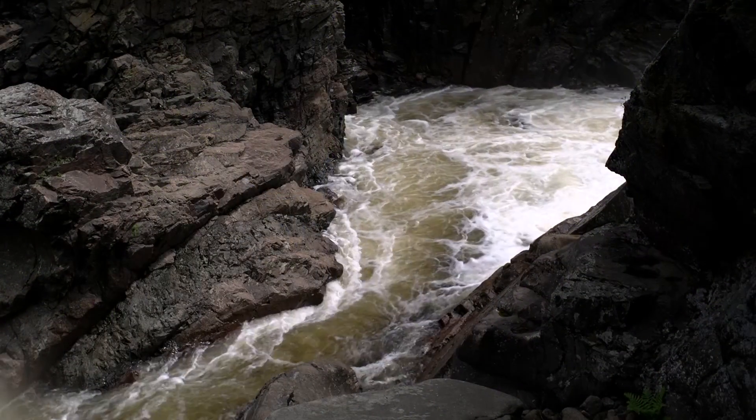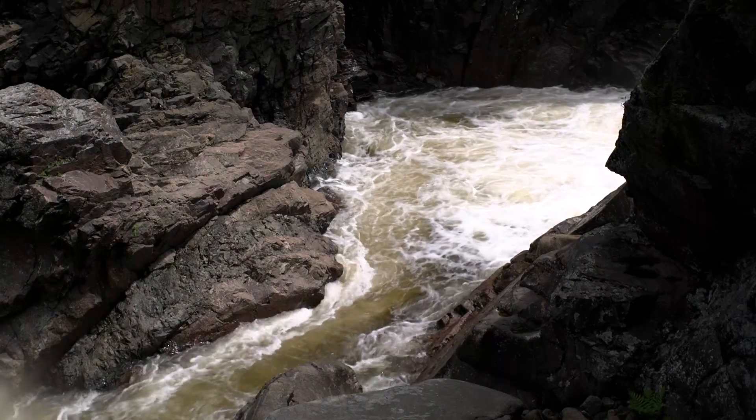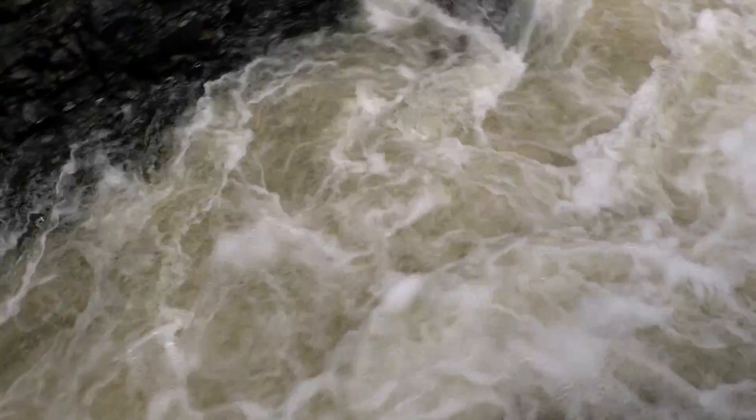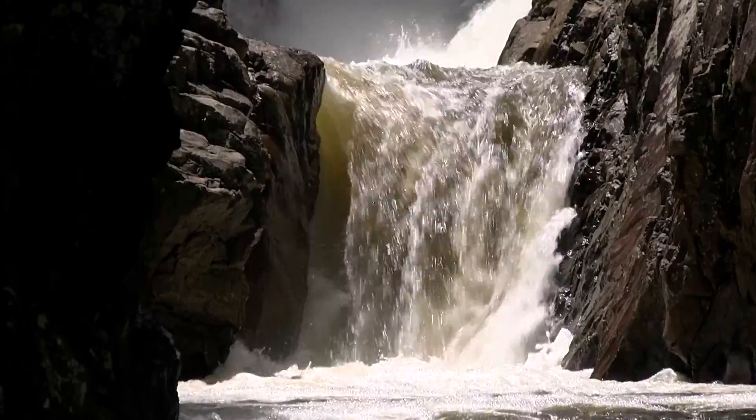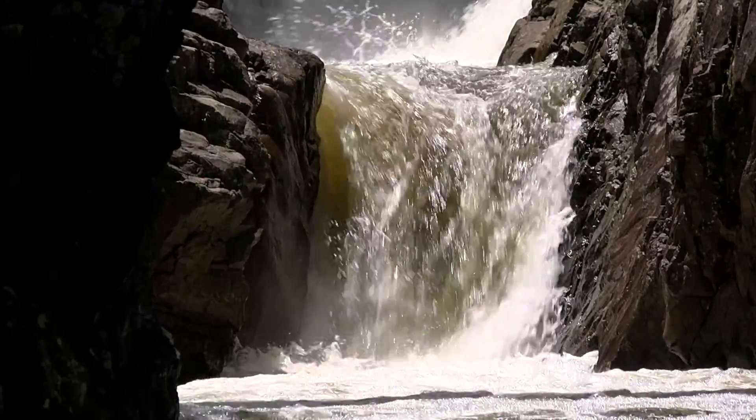My wife and I are visiting from South Carolina and we enjoy the raw power of nature. More than 50,000 visitors a year come to see the falls.